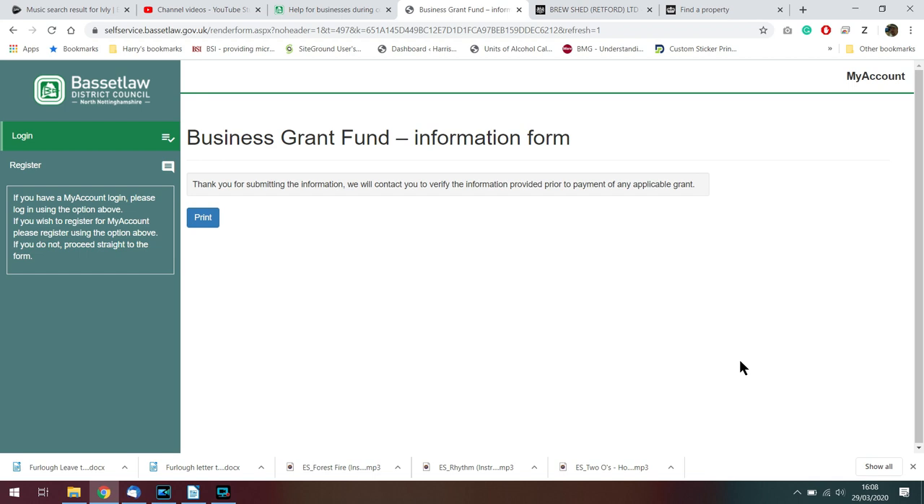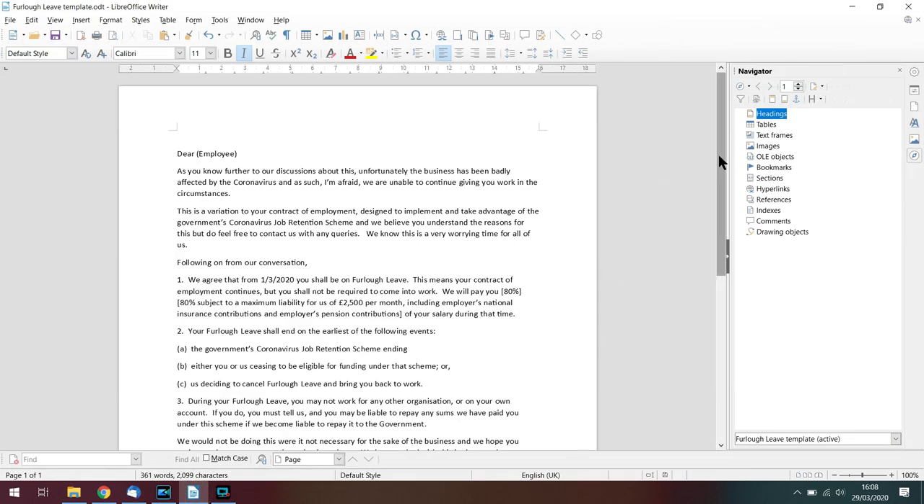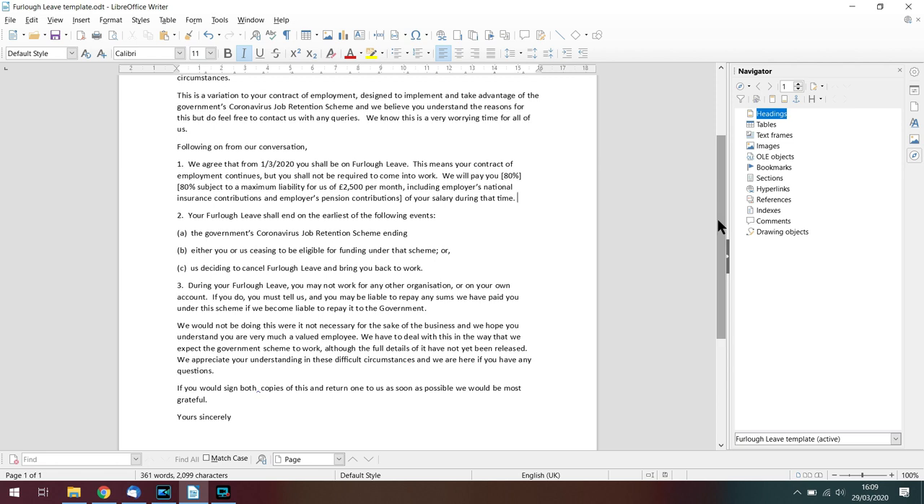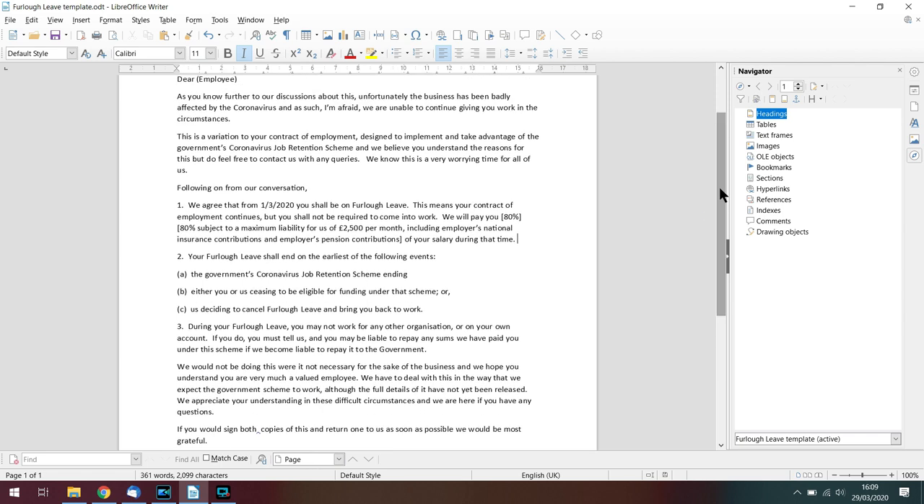Hopefully that will come into force and we should receive some money relatively quickly. Also, I've been looking at a letter for the furloughed employees that we have, which will enable us to claim 80% of their wages while we retain our staff on the books, meaning they can keep their jobs. Unfortunately, we don't look like we'll be getting any payments from this job retention scheme for some time — possibly even as late as May — so we're going to have to find the funds to pay the staff in the interim period.